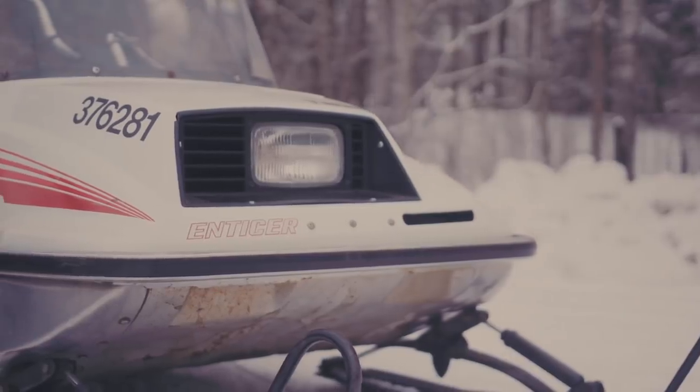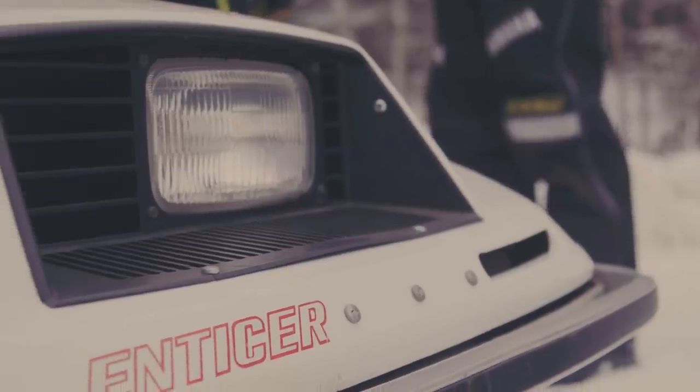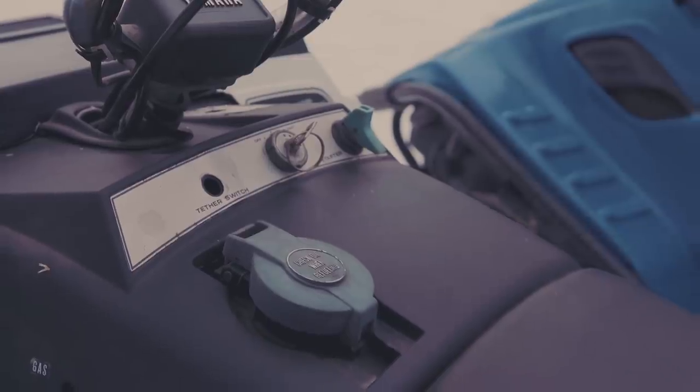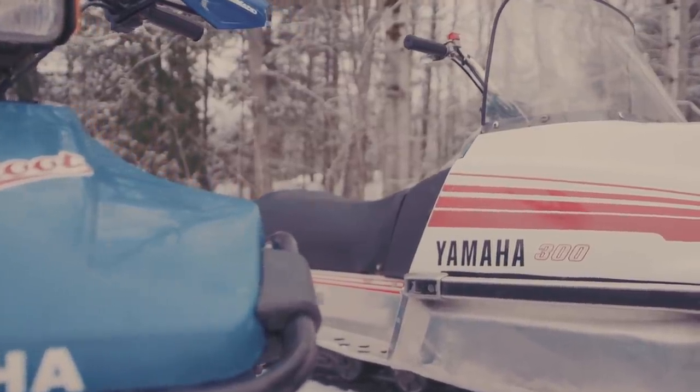What was the first Enticer? The first Enticer actually was in '77 when they came out with the ET250. That was a points and condenser sled, which worked okay, but then it progressed and they went to the electronic ignition, which was far better. And then it evolved to the 300 twin that we have here, also the 340. I think it's important for people who don't have the sense of history that maybe you and I do.